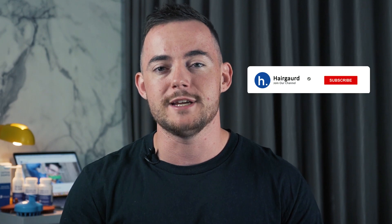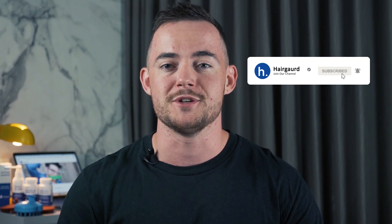Don't forget, if you are new to the channel, make sure to hit subscribe. And if you want personalised advice, click the link in the description to take the Hairguard Hair Loss Quiz. I'll see you in the next video.